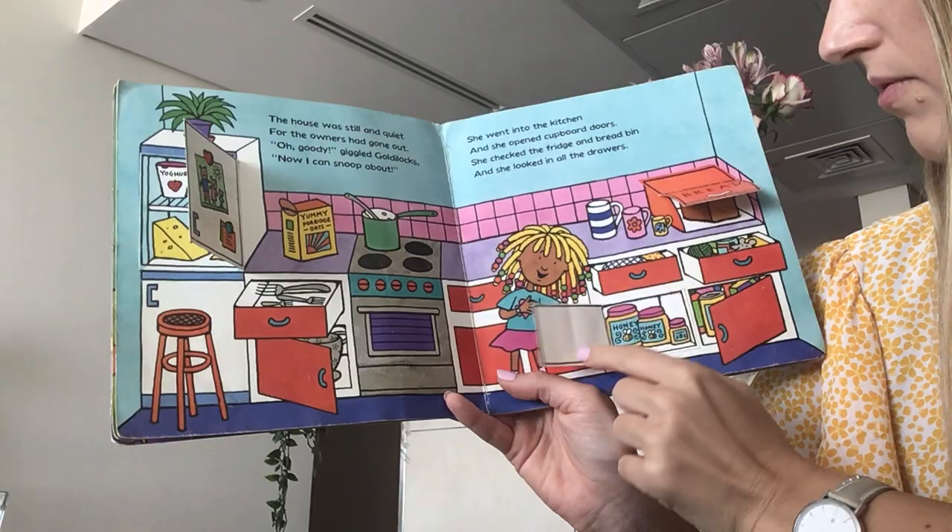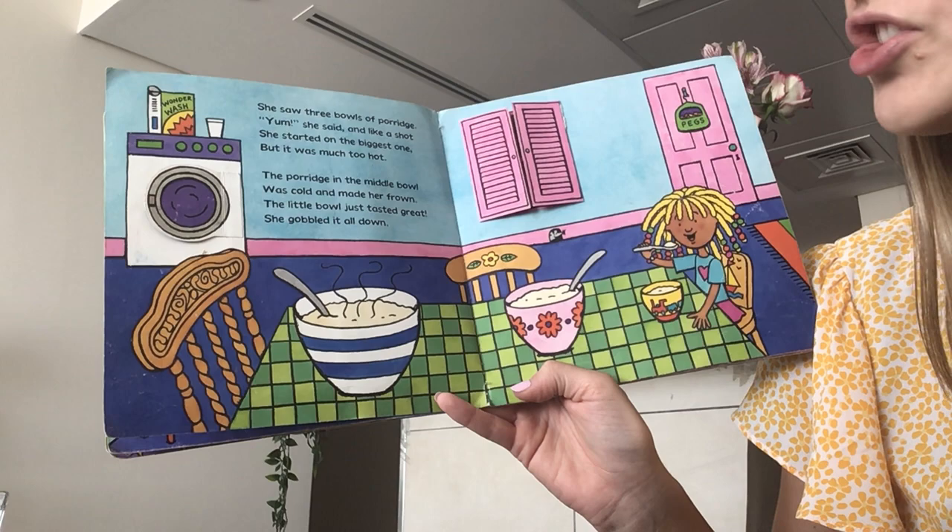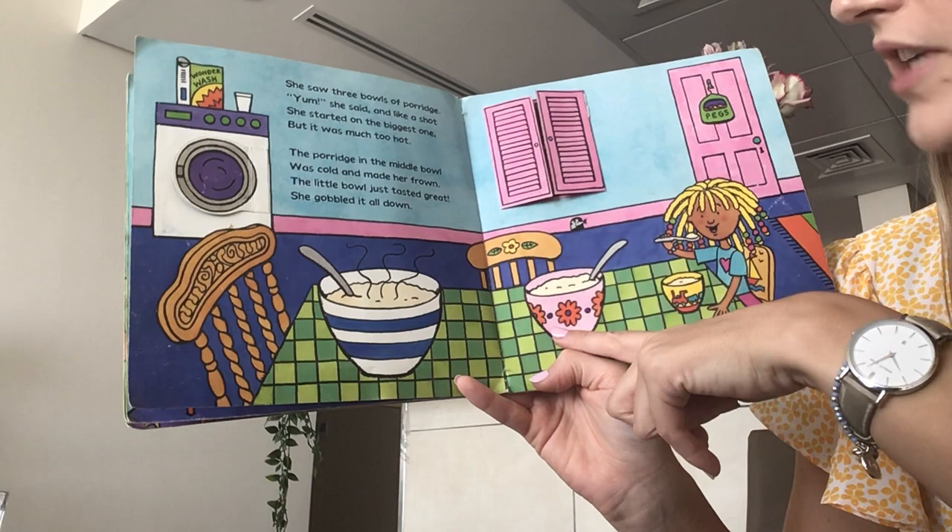She's very nosy, Goldilocks, isn't she? She saw three bowls of porridge. Yum! she said. And like a shot she started on the biggest one. But it was much too hot. The porridge in the middle bowl was cold and made her frown. The little bowl just tasted great and she gobbled it all down.